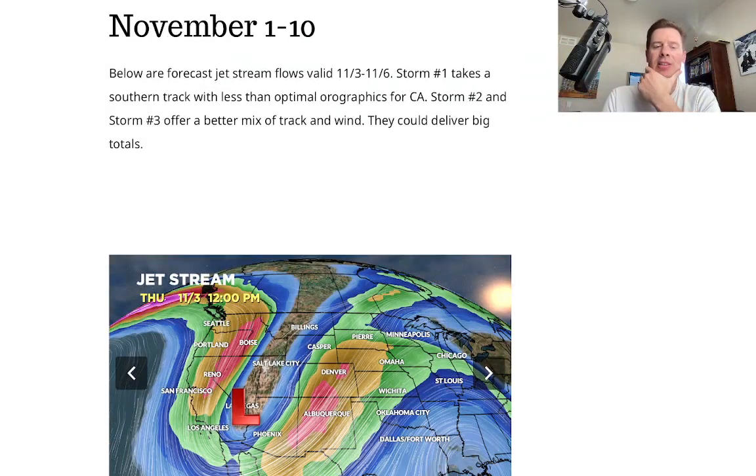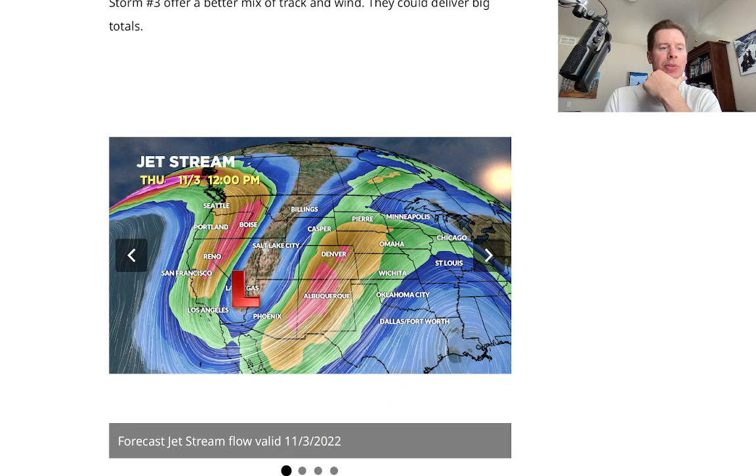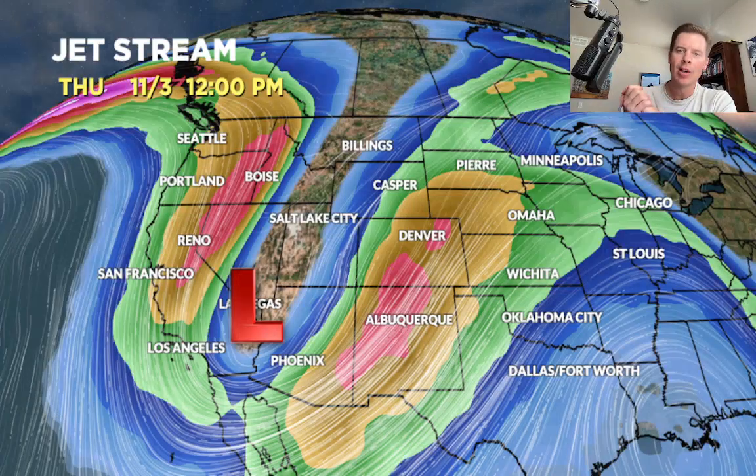I decided to go with a slideshow of the jet stream flow between today and the 6th, loaded high res. So this is November 3rd. The jet stream is really in line with what I've been talking about for the last four days — not the right wind flow or jet pattern for big snow in the Sierra. You may get a foot out of this first storm, but it could have been so much bigger with the right wind flow. The storm is top positive tilt in the trough, it's going to move fast and take a southern track affecting the southern tier of the Rockies.